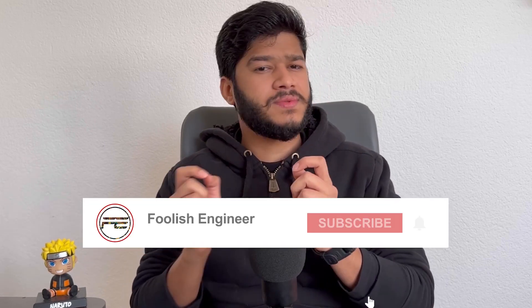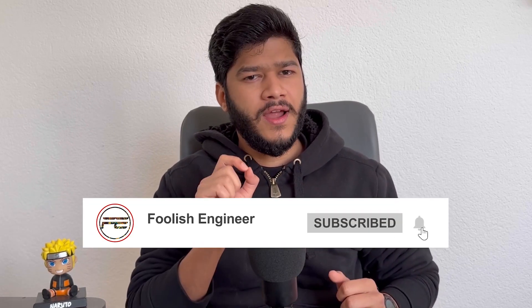That was a brief comparison between silicon, silicon carbide, and gallium nitride MOSFET technologies. I hope you got something from this. If you have any questions, you can write them down in the comment section. Please don't forget to subscribe to my channel, and thank you so much for watching this video.